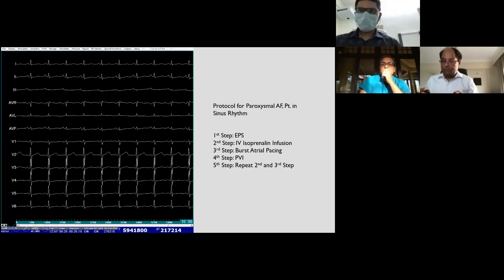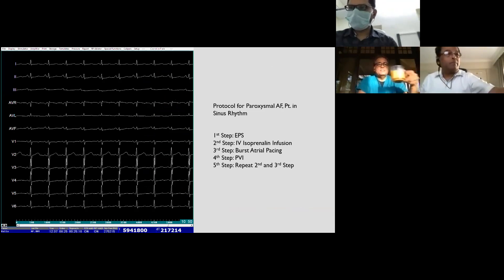Our protocol for paroxysmal AF patients brought to the lab in sinus rhythm involves: first, EP study before septal puncture; second, IV isoproterenol infusion to look for triggers; third, burst atrial pacing from 250 to 180 millisecond cycle length or up to atrial ERP; fourth, PV isolation; and fifth, after PVI we repeat isoproterenol and burst atrial pacing.